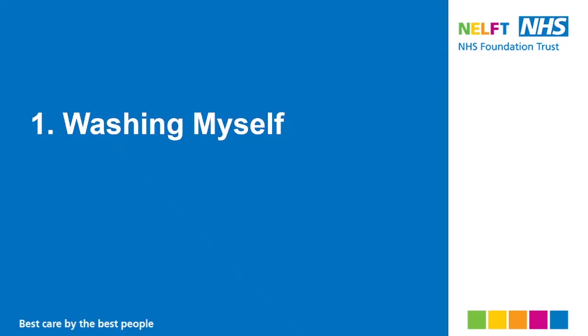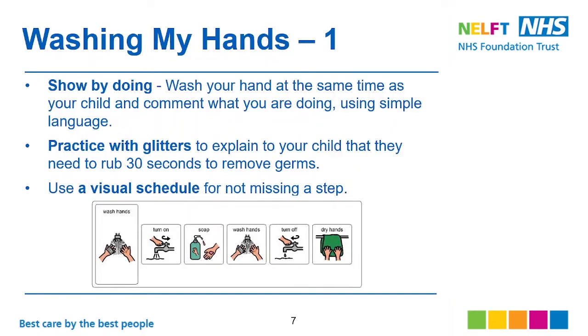First, we will talk about washing ourselves. For washing their hands, showing by doing — wash your hands at the same time as your child and comment on what you're doing using simple language. For example: turn on the tap, soap on, wash hands, turn off the tap, dry hands. Use very simple and short instructions to avoid frustration.